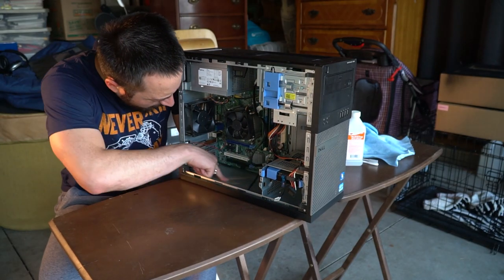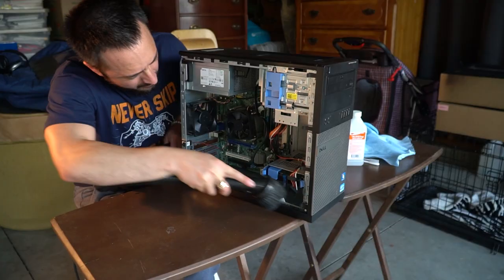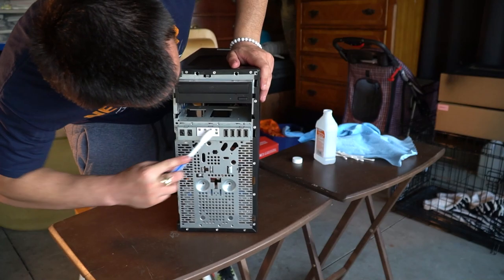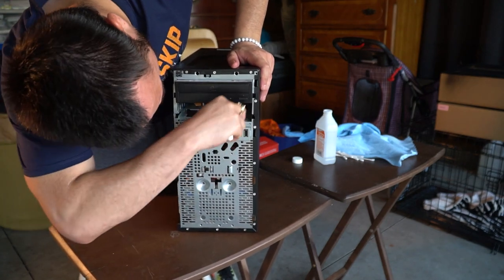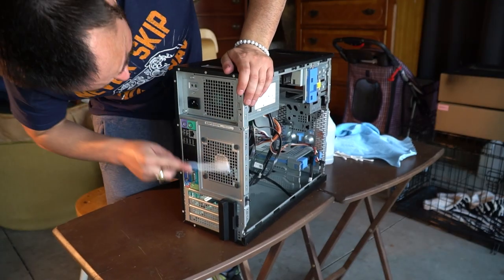Then we give it a really good bath — we scrub it, we use a little bit of isopropyl rubbing alcohol. Just a really good cleaning of all the components, including the board. And yeah, I think that's pretty much it for now. I'll see you in the next video. Thank you.